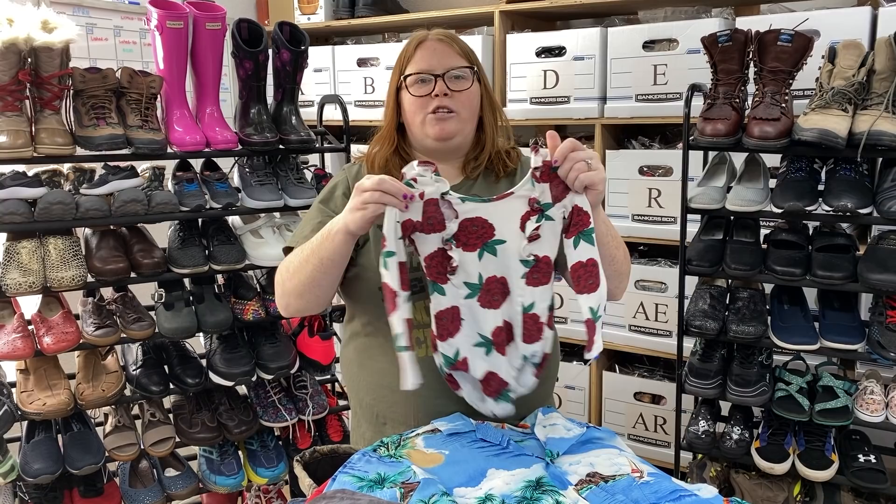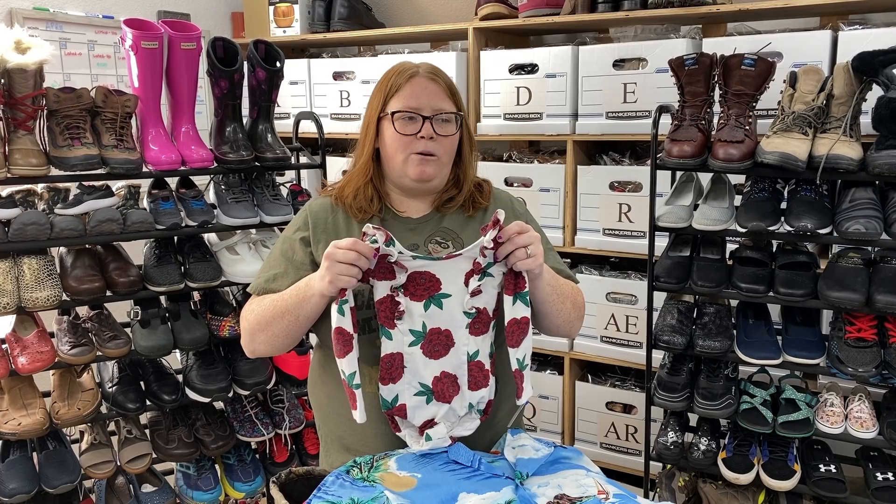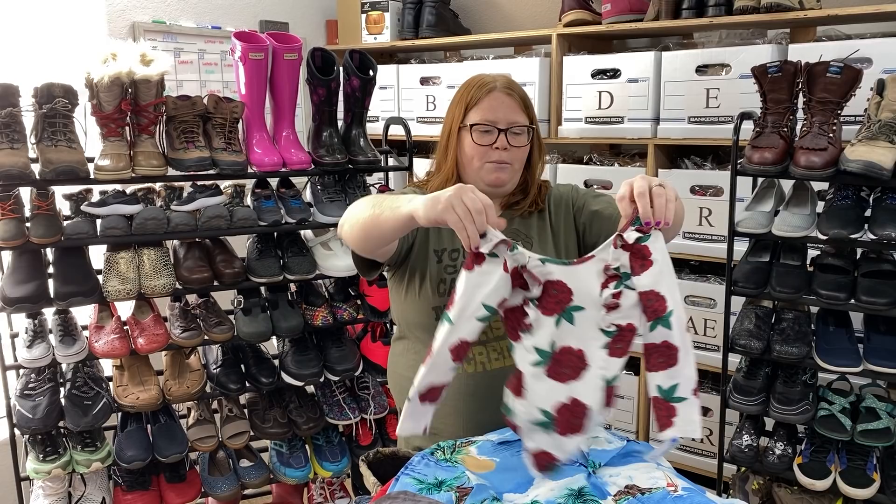I'll start with clothes — just a small amount. Our Once Upon a Child actually just remodeled. Our Clothes Mentor shut down — they were right next door to each other — and Once Upon a Child took over their space, knocked down the wall, and now they're really big. I'm excited because their store before was so small and hard to get through the aisles. Anyway, I went yesterday because it was their grand reopening and found this — it's a Remy Girl romper.